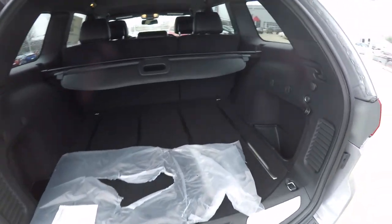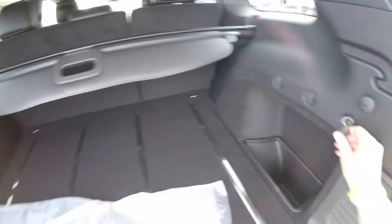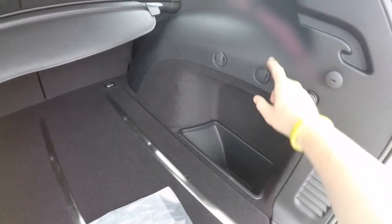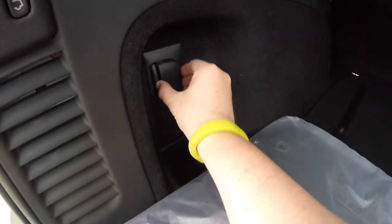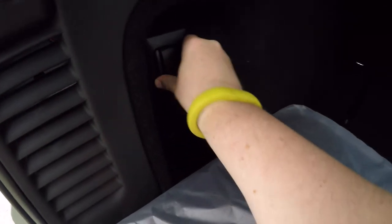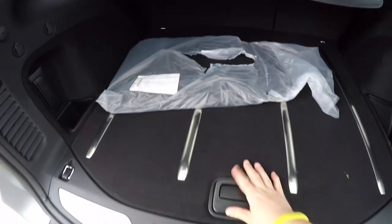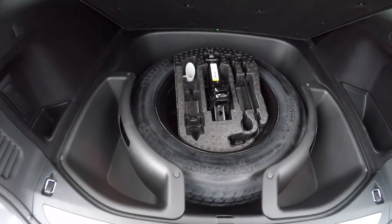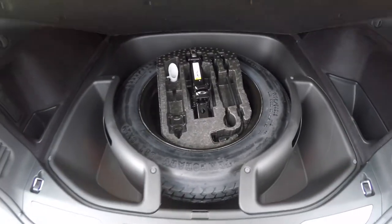Taking a look at the luggage area — very nice and spacious. You have stainless steel tread plates, a 12-volt power point, grocery bag hooks, and a little storage tray. The vehicle is also equipped with a rechargeable torch that plugs into the trim panel. Underneath the floor you have a spare tire with jack and tools, and various storage cubbies as well.